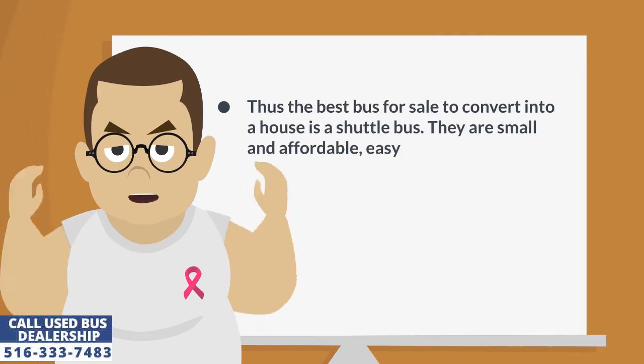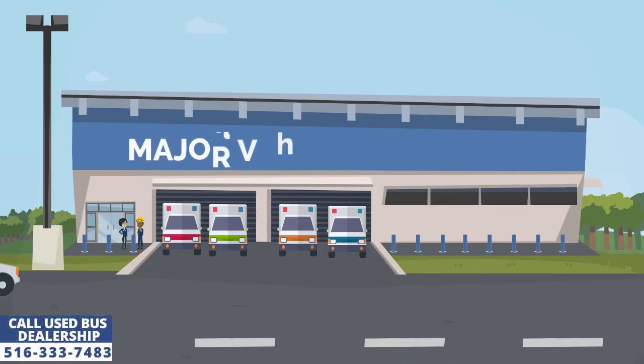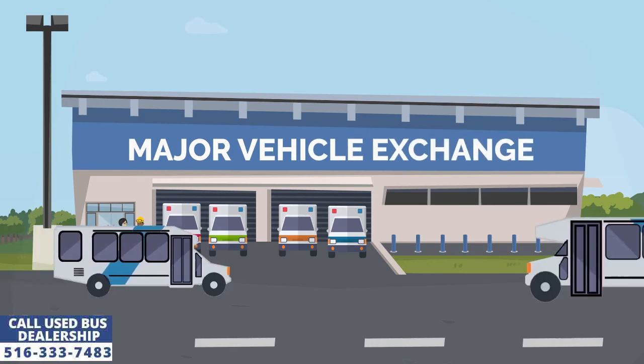Thus the best bus for sale to convert into a house is a shuttle bus. They are small and affordable, easy to park and maintain.